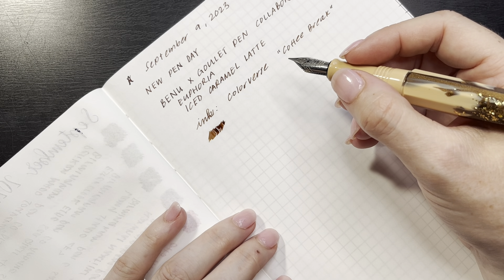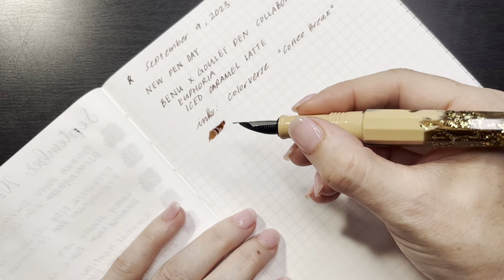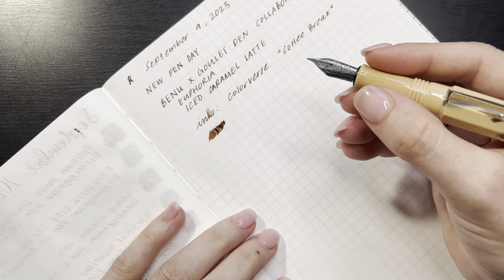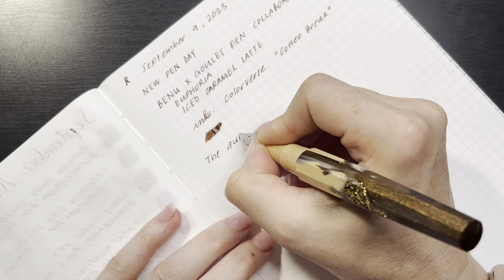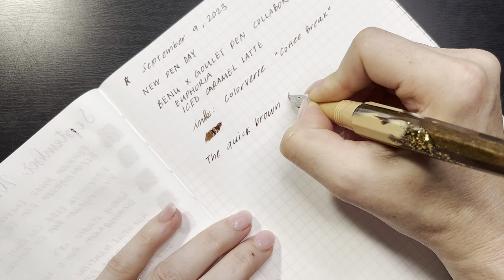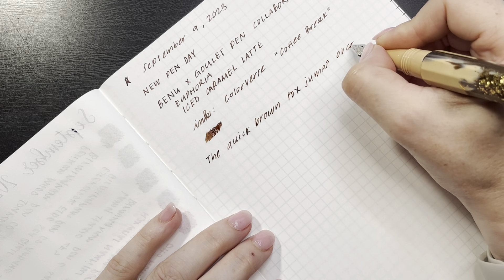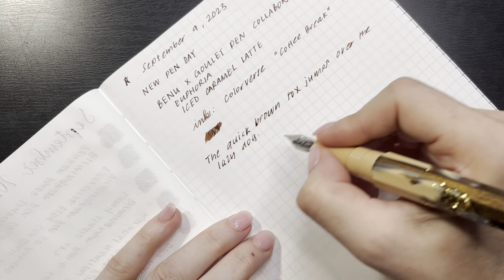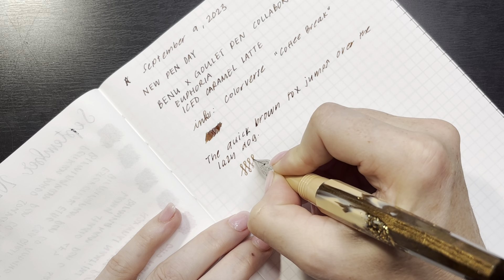I've said this before on my channel and I'll keep saying it - I love watching ink dry. It's one of the things that brings me a lot of joy. Having a wet writer, a nib that writes nice and wet, brings me a lot of joy in the writing process.